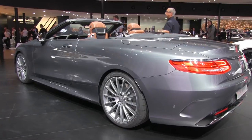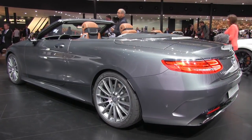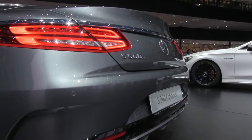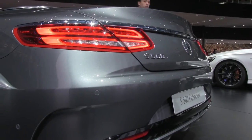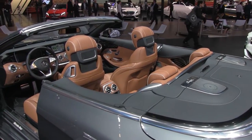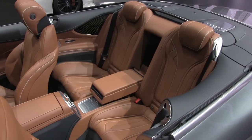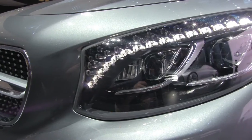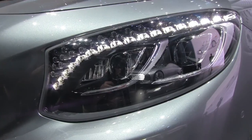Mercedes has taken the covers, and the roof, off its first full-size convertible since 1971. As you'd expect, the S-Class Cabriolet packs all the bells and whistles, including heated armrests and climate control that can compensate for when the roof's down. The back seat space isn't as grand as you'd hope for such a big car, but it's bound to make a few neighbours jealous when it hits Australia next year.